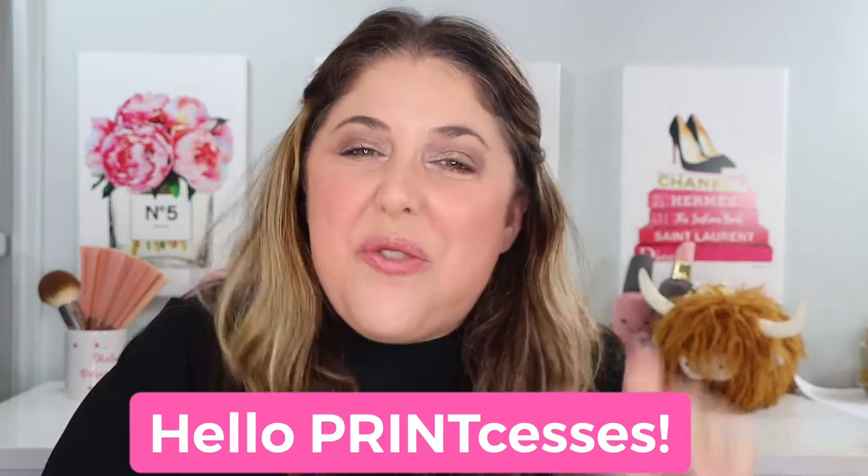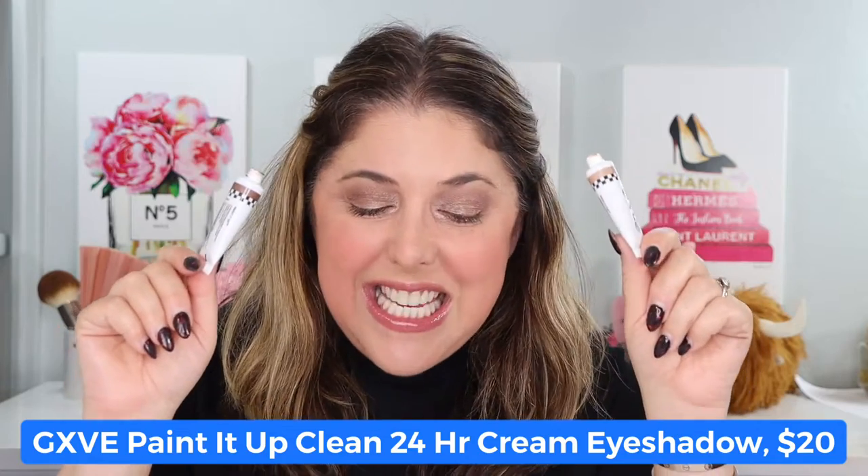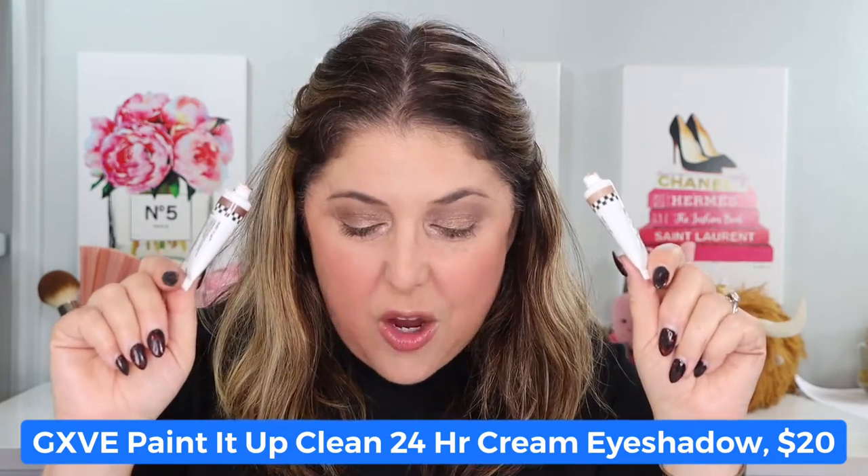Hello, print-cesses, and welcome back to Not Fit for Print Beauty with me, Rebecca. Today we're going to take a look at the brand new Give by Gwen Stefani Painted Up Clean 24-Hour Cream Eyeshadow.